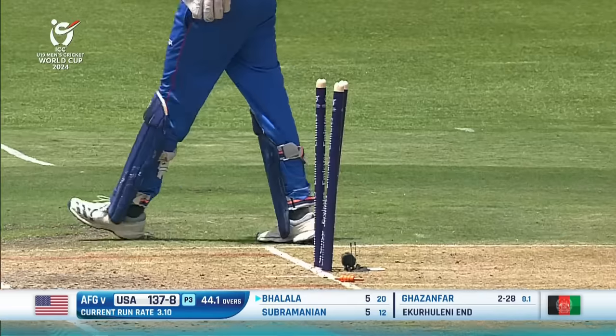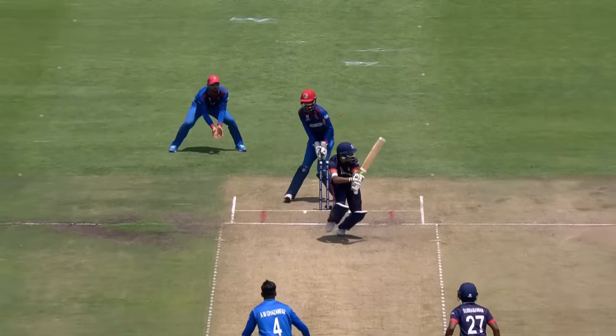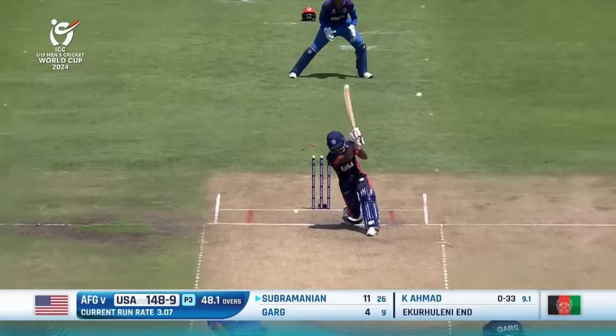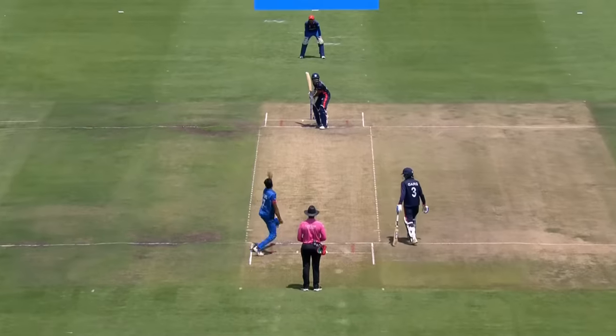Pulled right through the gates — against the line, against the turn, just a flick of the wrist once again. Gone — that's the end of the USA's innings.